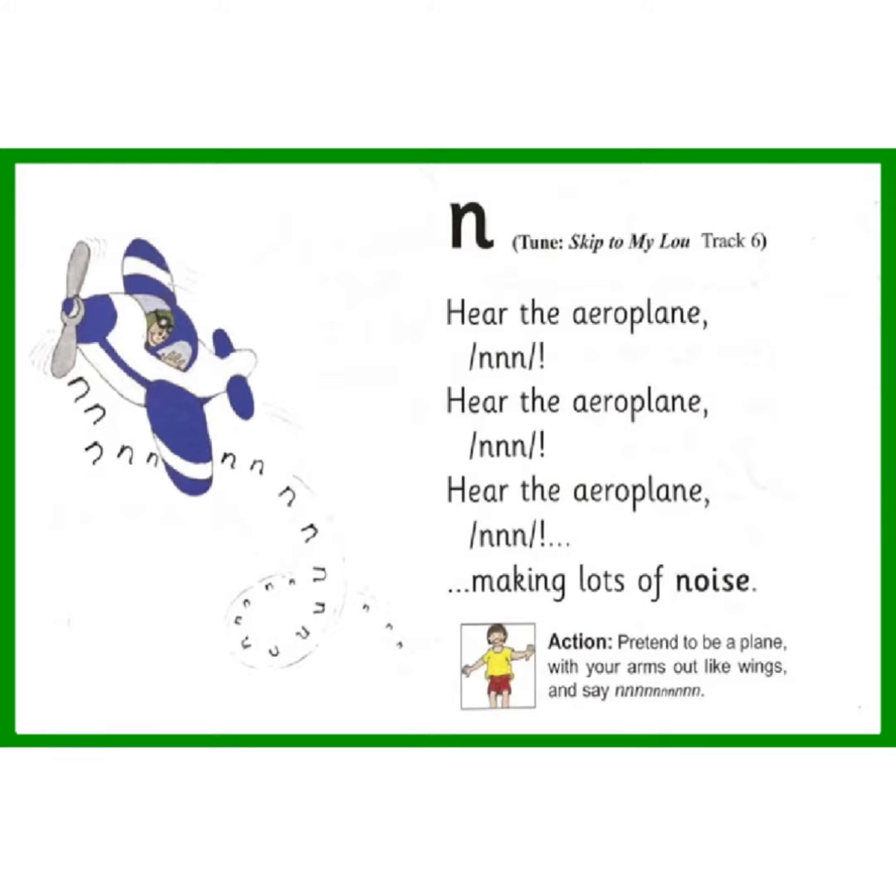Hear the airplane, hear the airplane, hear the airplane, making lots of noise.